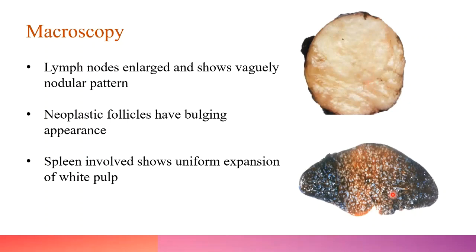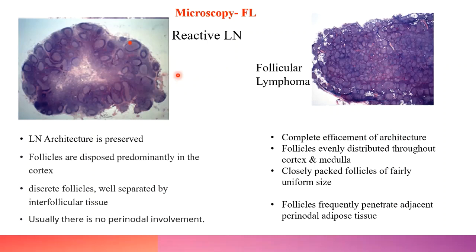The spleen involved by follicular lymphoma shows uniform expansion of the white pulp with no involvement of the red pulp. Coming to microscopy: follicular lymphoma closely resembles reactive follicular hyperplasia, so we need to know the microscopic features to differentiate these two entities.